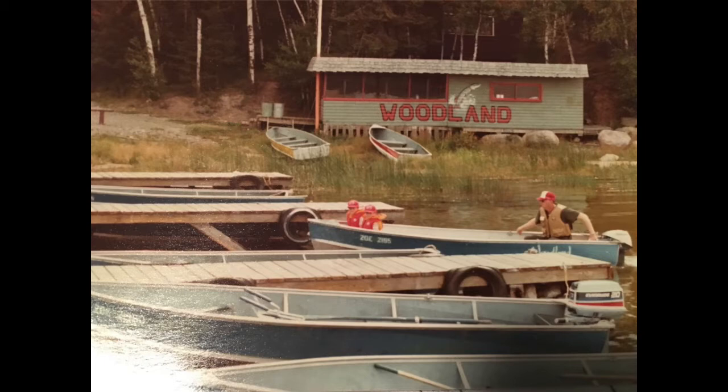We continued to go to this resort into the 90s, and when my brother and I became teenagers my dad rented this boat for us to have some independence on the lake. Originally the boat was blue, but the lodge repainted it to be white with green trim to match the Woodland Resort logo. We continued to stay at the lodge into the 90s until it closed, and at that point the boat was pulled up on shore and neglected for decades.